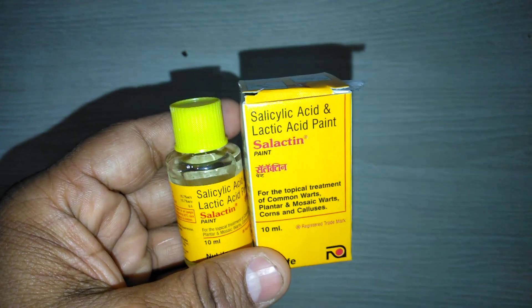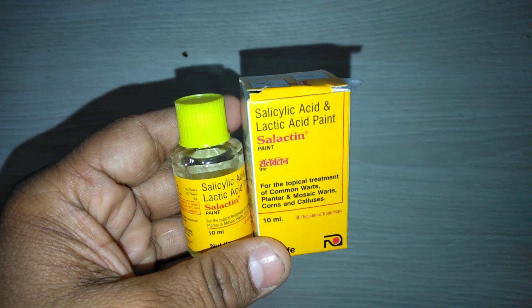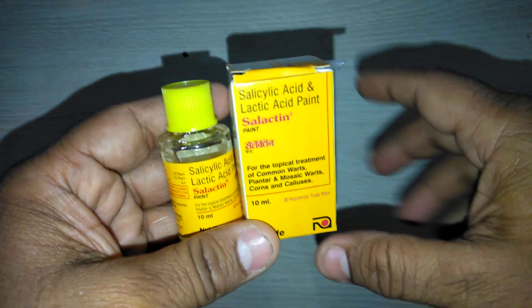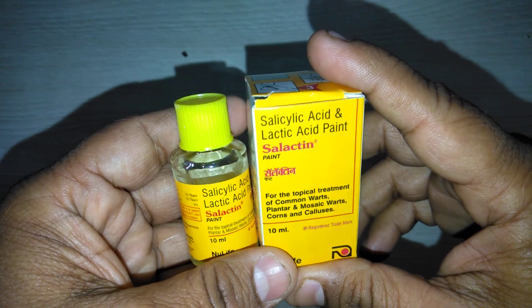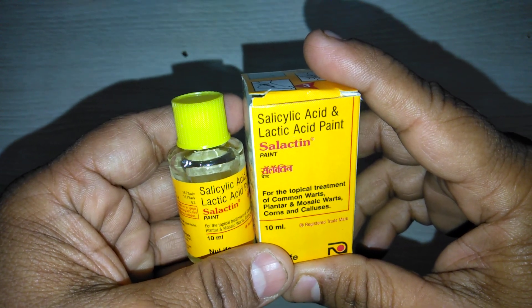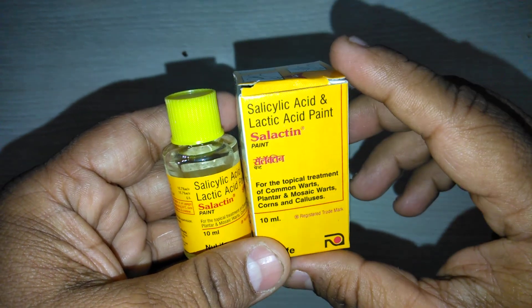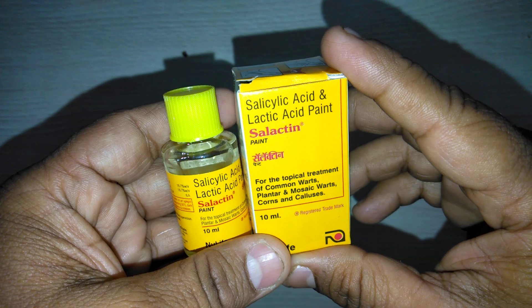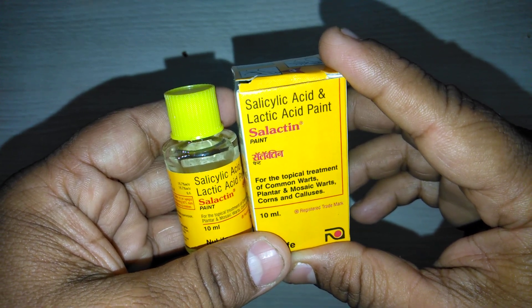It contains salicylic acid and lactic acid. Salicylic acid has a keratolytic property, meaning it helps in the breakdown of the keratin layer of skin. It also contains lactic acid — lactic acid enhances the availability of salicylic acid from the dried collodion.